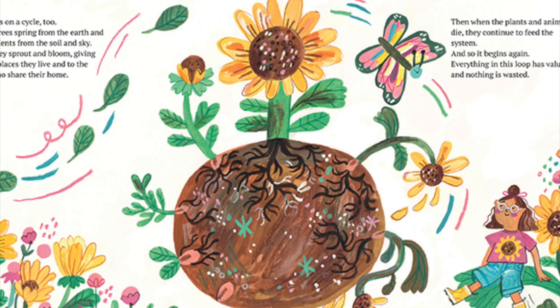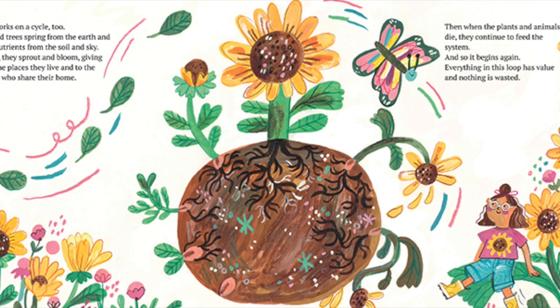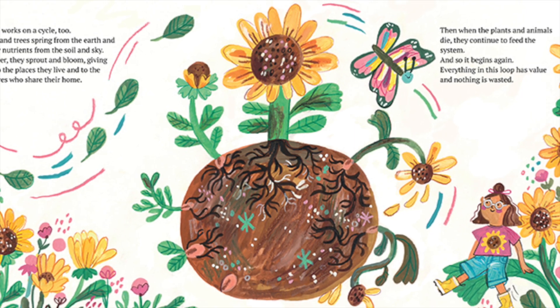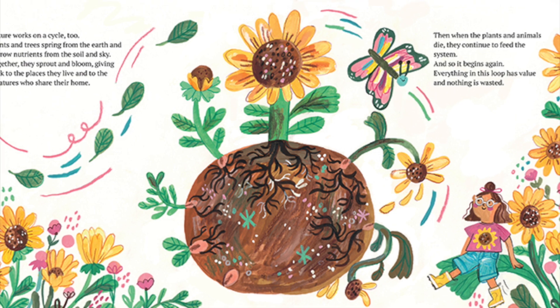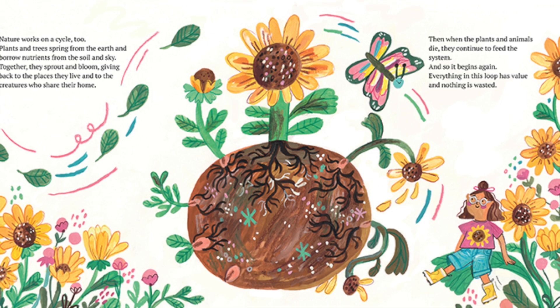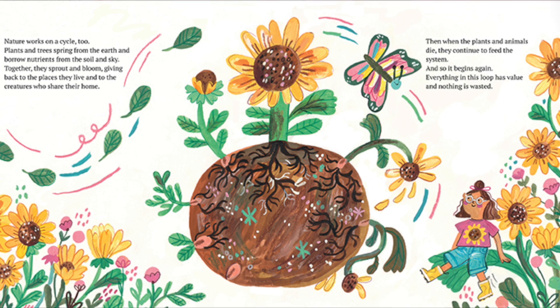Nature works on a cycle too. Plants and trees spring from the earth and borrow nutrients from the soil and sky. Together they sprout and bloom, giving back to the places they live and to the creatures who share their home. Then when the plants and animals die, they continue to feed the system. And so it begins again. Everything in this loop has value and nothing is wasted.